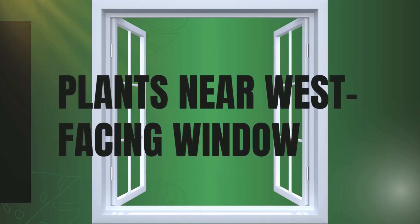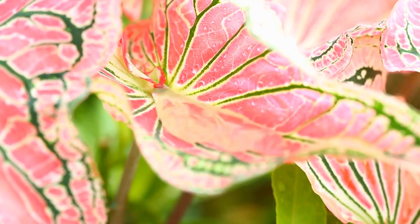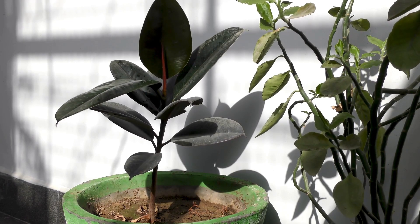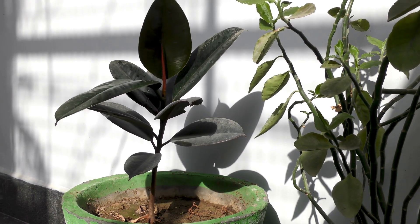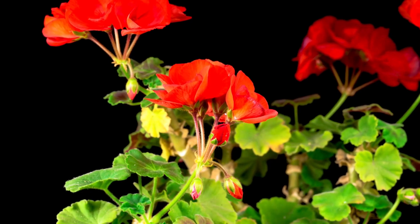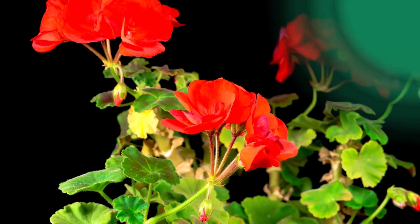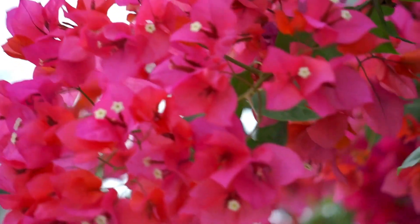Now west facing windows — these receive strong afternoon sunlight. Some plants may find this too intense, but rubber plant will love it. It enjoys the bright indirect light of the afternoon sun and is easy to care for. Another option is geranium, a flowering plant that will flourish with the bright light, adding a pop of color to a space. Bougainvillea also works here, just like south windows — it thrives in the afternoon sun and is perfect for creating a vibrant window display.